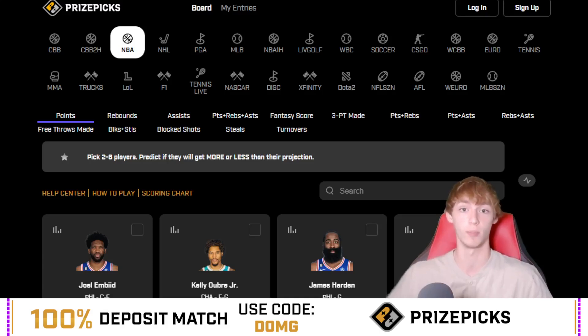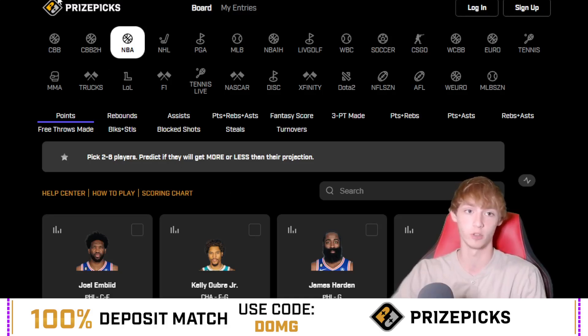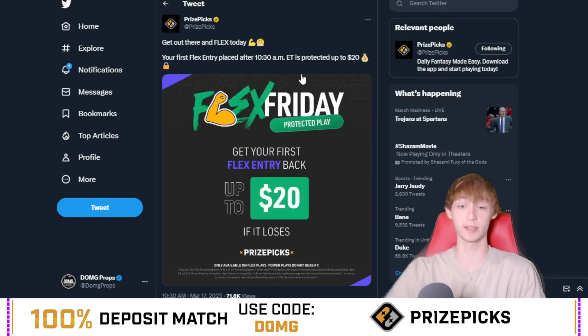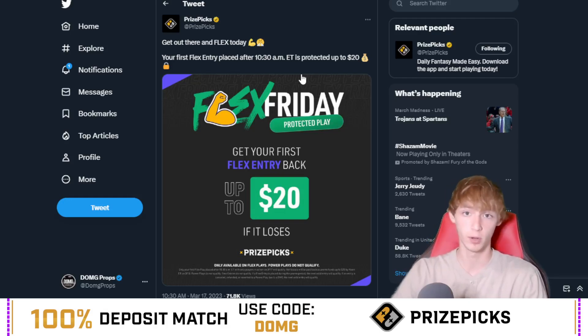There are some pretty good offers over on PrizePicks right now. If you want to join PrizePicks, the link is down in my description below. Using code DOMG gets you a 100% deposit match up to $100. And today on PrizePicks is Flex Friday — your first flex entry placed after 10:30 a.m. Eastern time is protected up to $20. So pretty good deal right now.